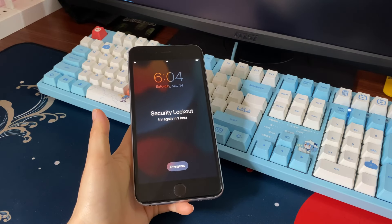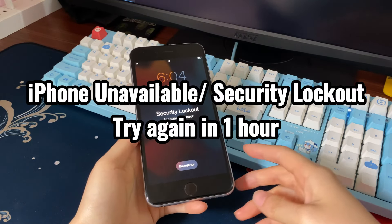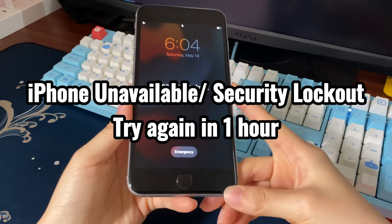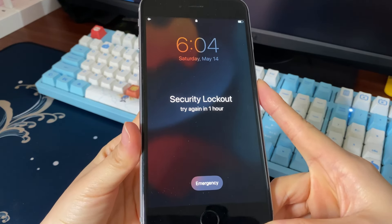Welcome to Bite Further. Today's video is about what to do when you see 'iPhone unavailable, try again in one hour' or 'security lockout, try again in one hour' message on your iPhone.